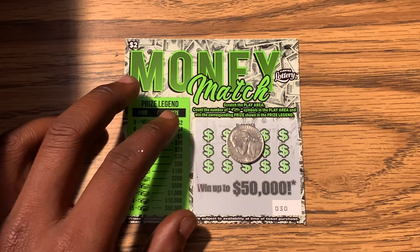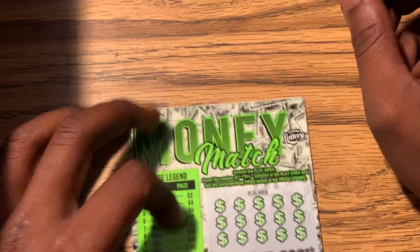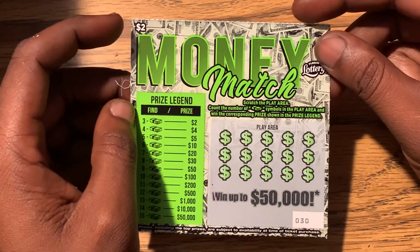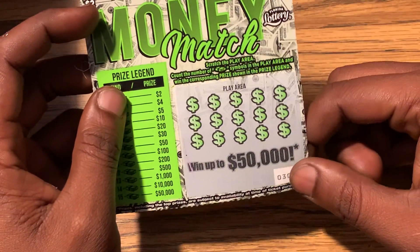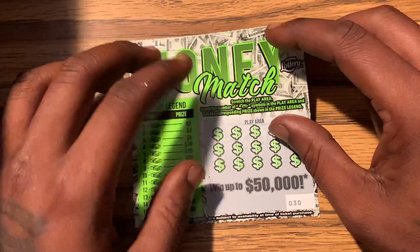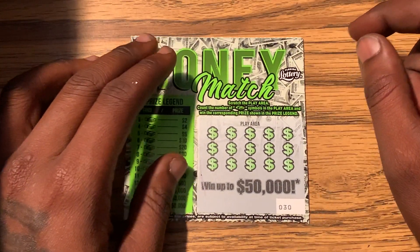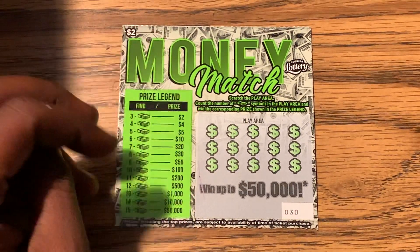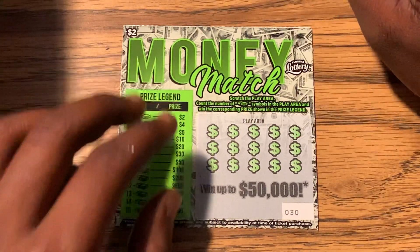Hey, what's up guys, and welcome back to my channel. On today's video I'll be scratching the two dollar Money Match ticket from the Florida Lottery. This is ticket 30, and I picked this ticket up from the corner store where I recently been buying these from. When this ticket came out, this was one of my favorite tickets.